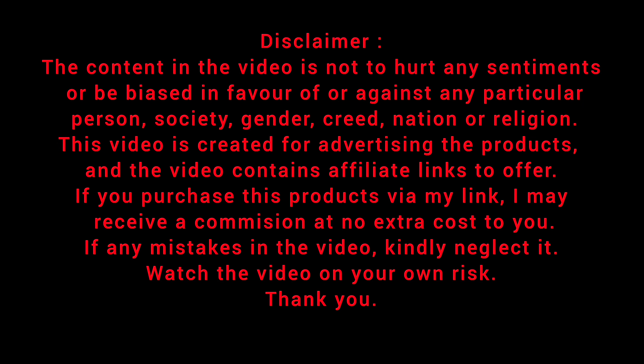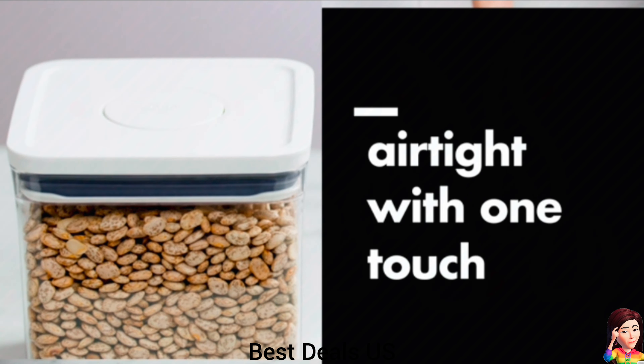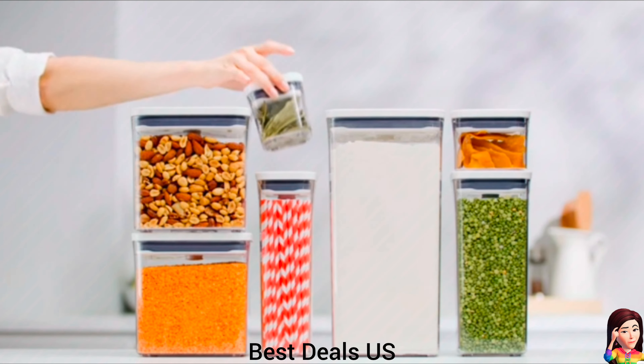Best Deals. 1. Container. Product link is given in the first link.